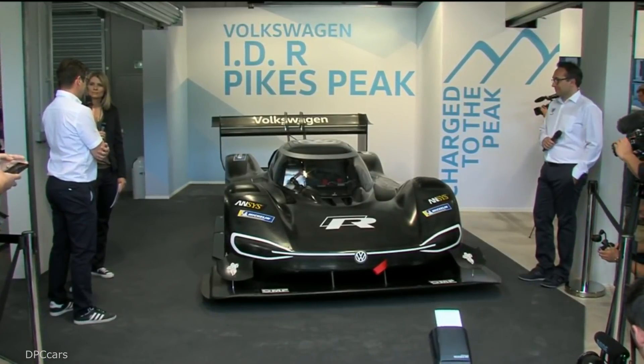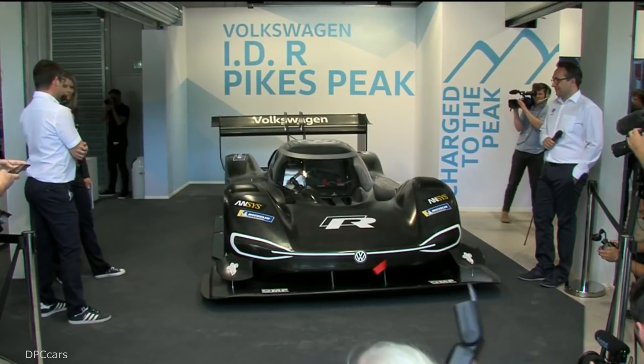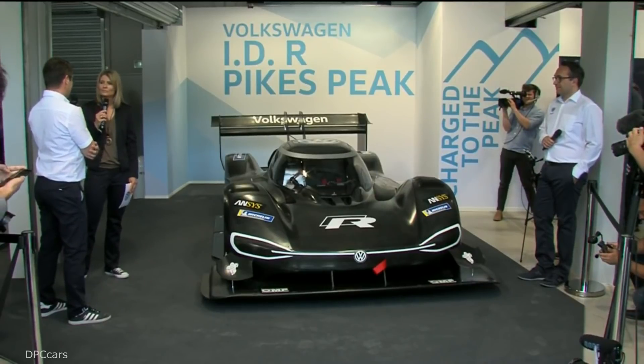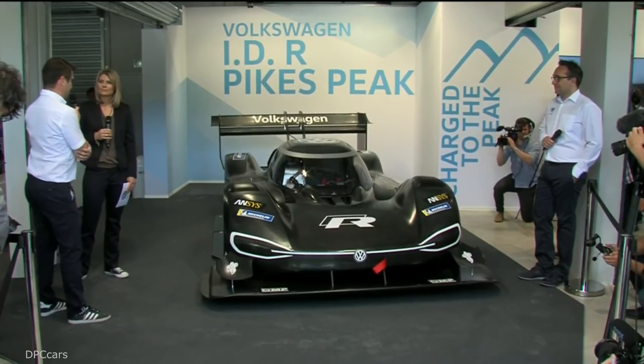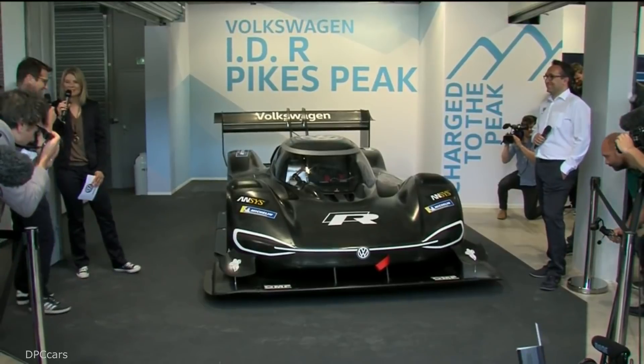The aero for sure — there are no rules in this race. The only rules are the safety rules. So we worked a lot on the aerodynamics. We were helped by our colleagues from Porsche to do this. You can see there is some Porsche things — inspiration, let's say.